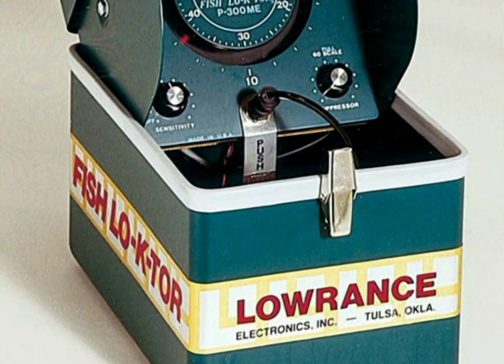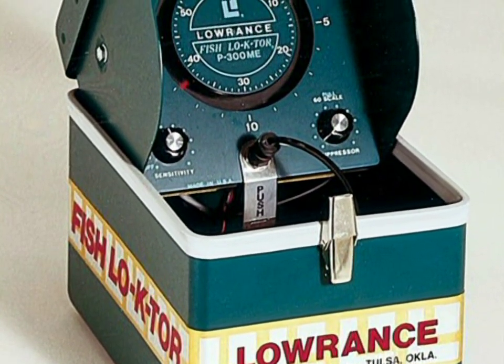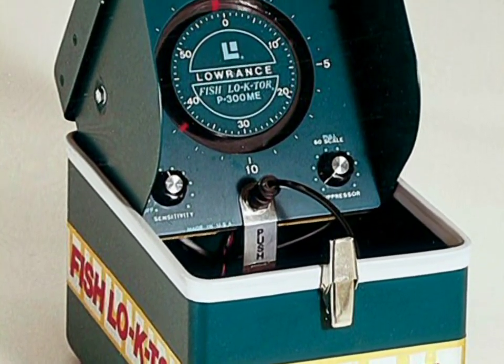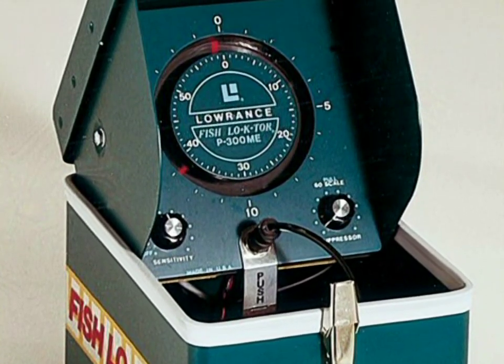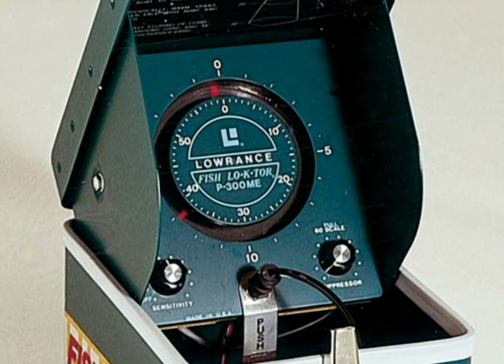We were very fortunate when Carl Lawrence created the little green box Lawrence depth finder years ago, because that little green box gave us the freedom to leave the shoreline and explore all these deep underwater areas that most fishermen had never fished before. Nowadays these things are amazing — what they can do, what they can show you, how efficient they are. But they do have some limitations.